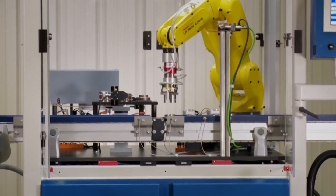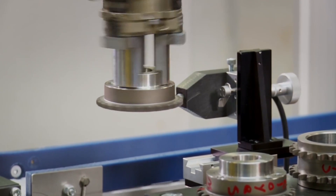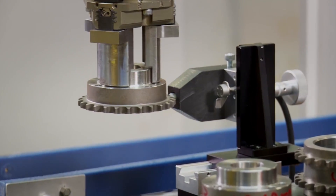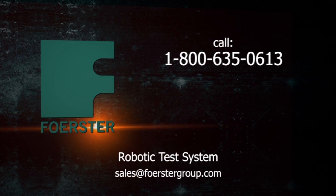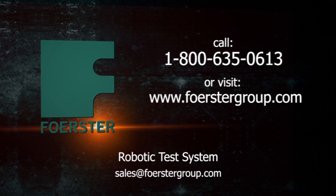The efficient, accurate, and reliable robotic test cell, using state-of-the-art robotic technology from FANUC America, is backed by world-renowned technical service and support. To inquire about this system, or to learn more, please contact Forster today, or visit Forstergroup.com.